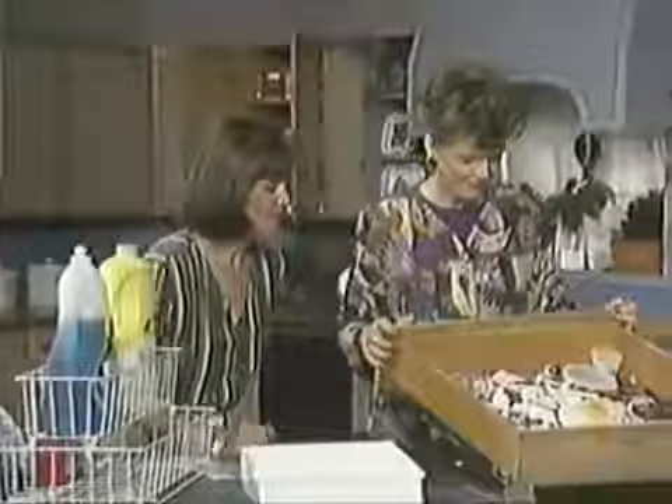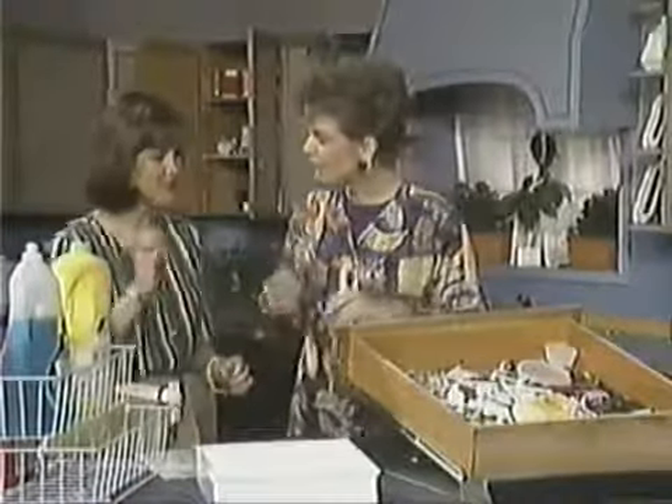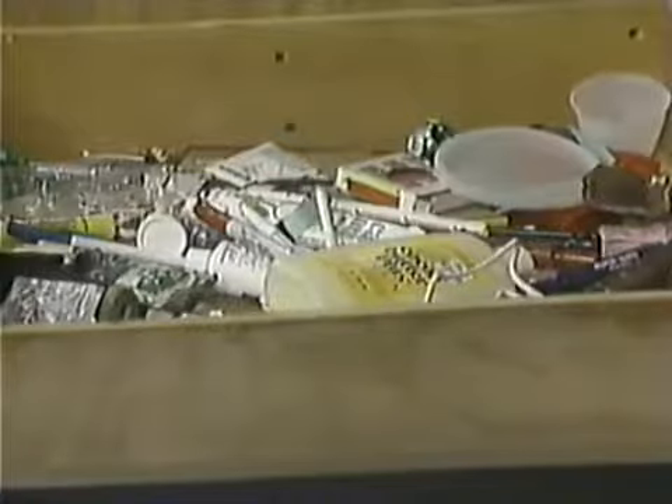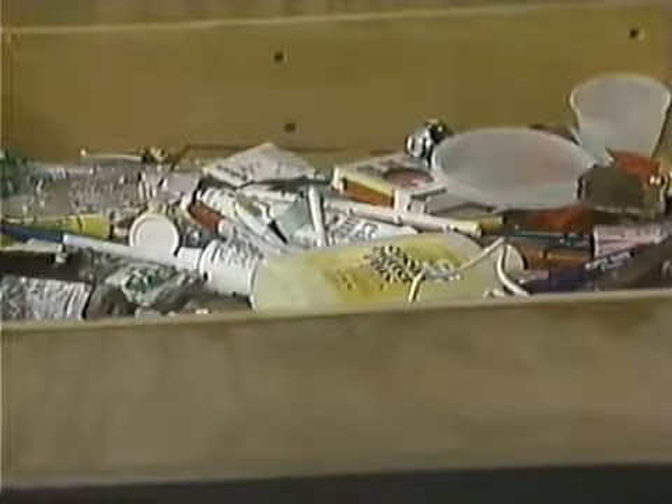The old adage about a place for everything and everything in its place is half right. The place for everything is extremely important; everything in its place — not everybody's going to achieve that, but if you say today's cleanup day and there is a place for everything, it doesn't take that much longer. We've got a junk drawer here — I just gathered this from right around the studio.